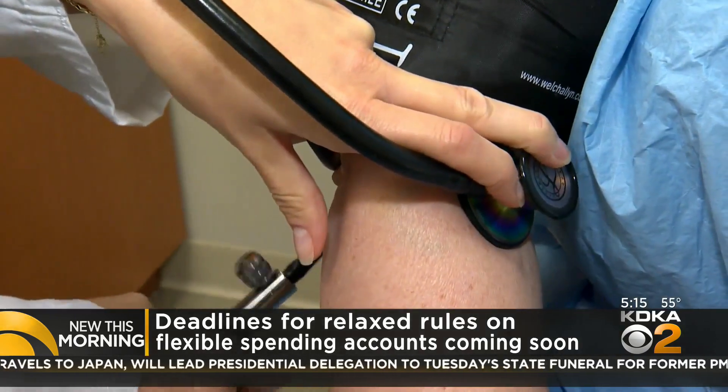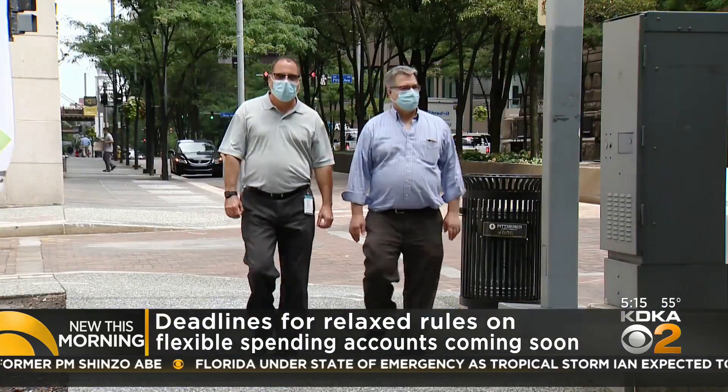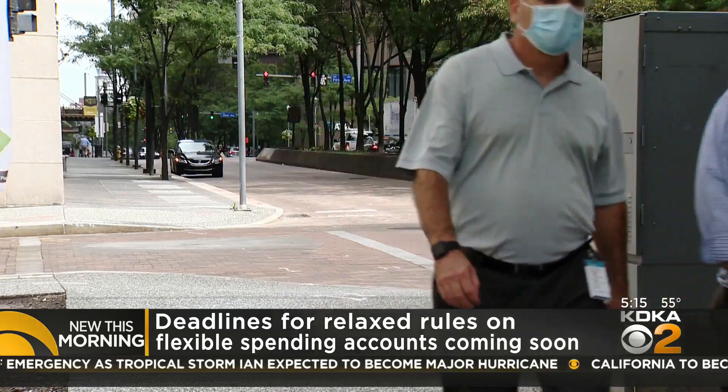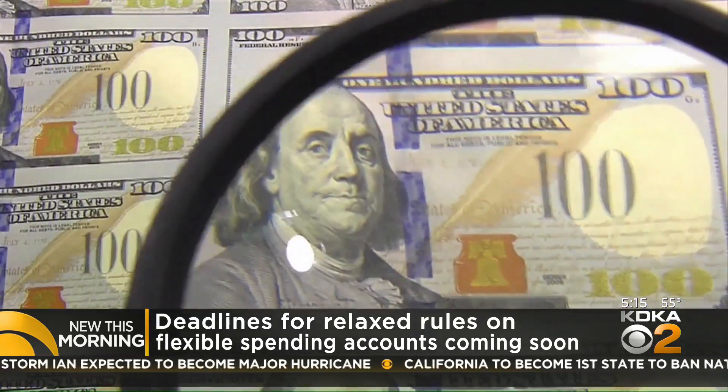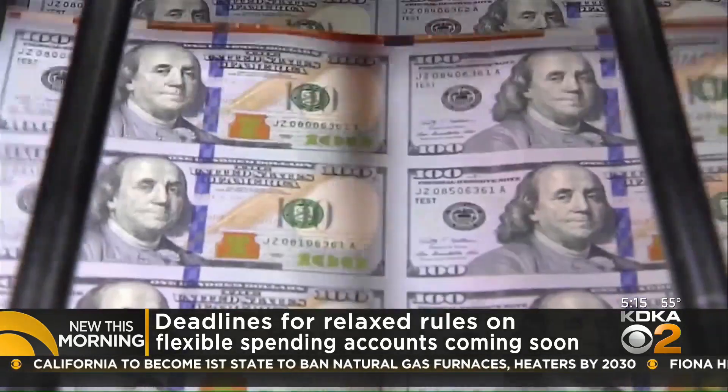Now there are a lot of things you can use the money for — from over-the-counter medications to blood pressure monitors, menstrual pads and tampons, to COVID supplies like masks and hand sanitizers. You just have to make sure you spend the money and have receipts for it before the deadline at the end of the year.